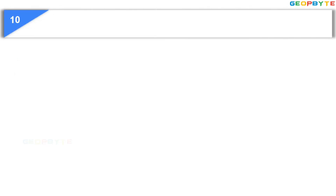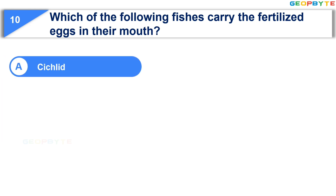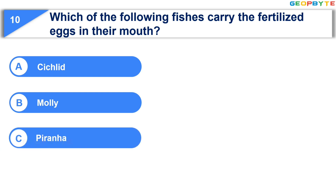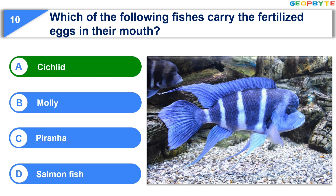Moving to the 10th question: Which of the following fishes carry the fertilized eggs in their mouth? Option A: Cichlid. Option B: Molly. Option C: Piranha. Option D: Salmon fish. Your time starts now. Your time is up and the correct answer is Option A: Cichlid.